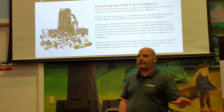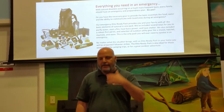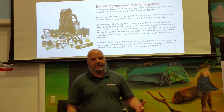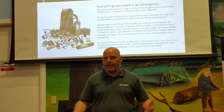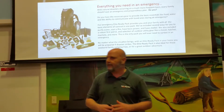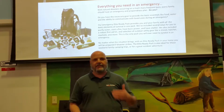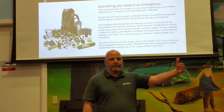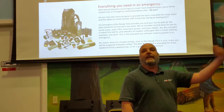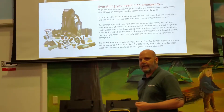It even includes survival guides — stuff you wouldn't think of. Other companies sell their survival packs — you've seen the 24-hour packs, the 48-hour packs, the 72-hour packs. This is not that. This is designed to last you long-term. You can survive for a year if you needed to with everything that's in this pack.